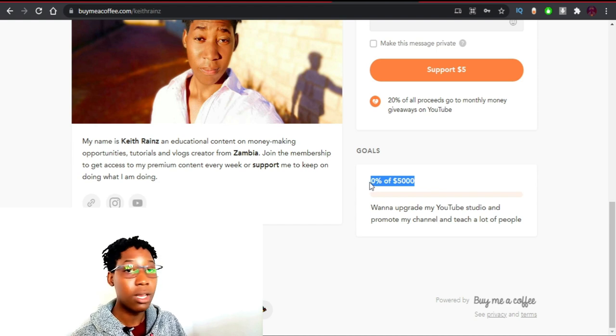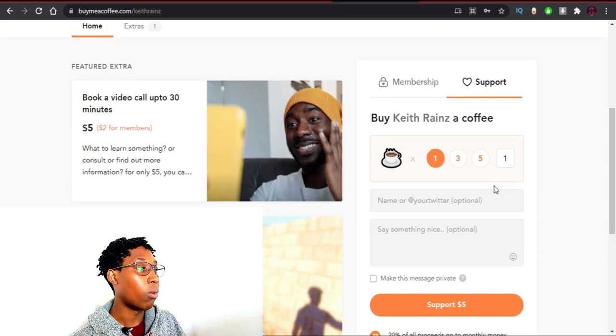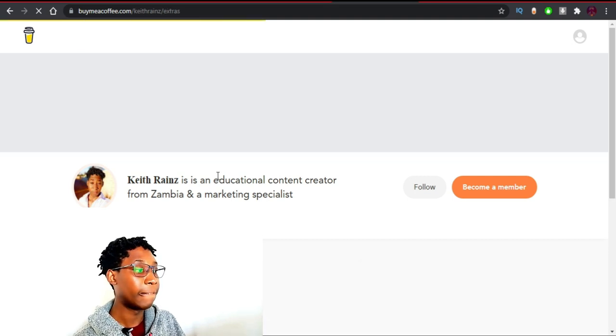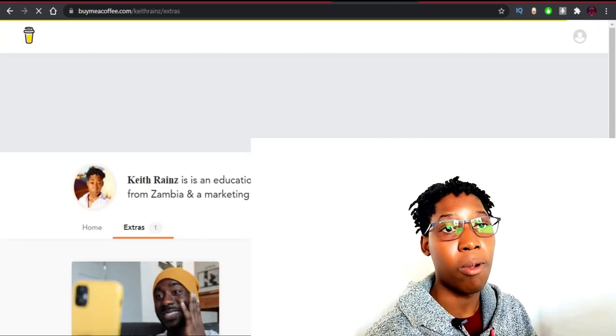When it comes to Buy Me a Coffee, you can also set your goal — how much you're trying to raise. As for me, I'm trying to raise money to upgrade my YouTube equipment and invest in advertising. Let me just click on Extras — on Extras there's only one thing right now.